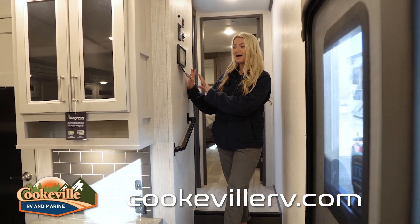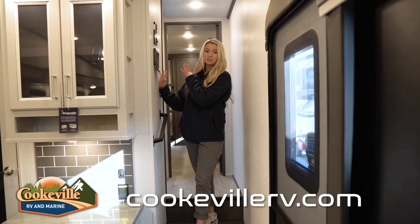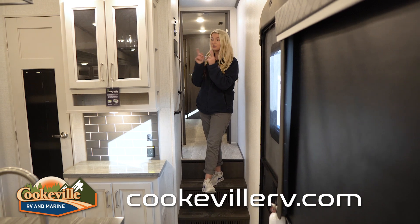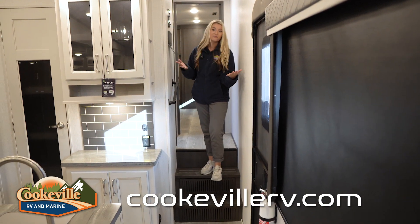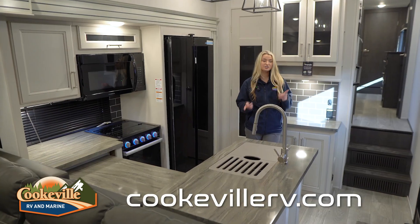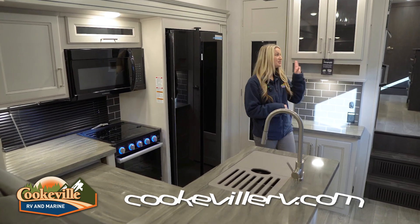On the right-hand side we have our In-Command touchscreen control panel. It is touchscreen — that's where you control your lights, awnings, and slides. It's very user-friendly and anybody can figure it out. Now let's move to the kitchen.